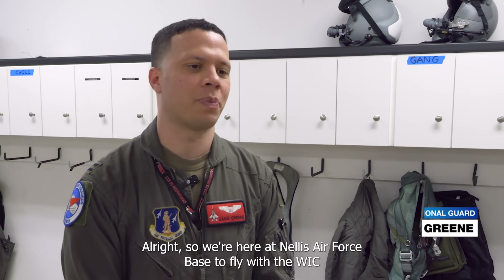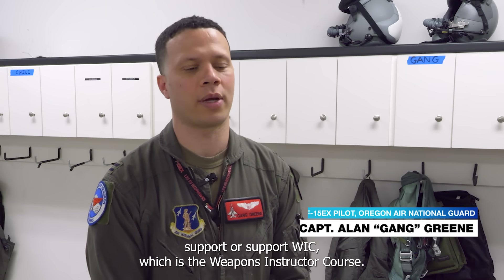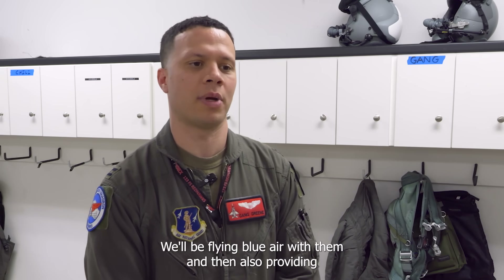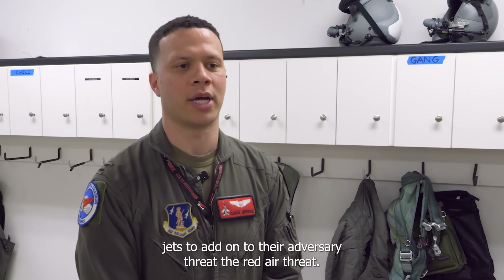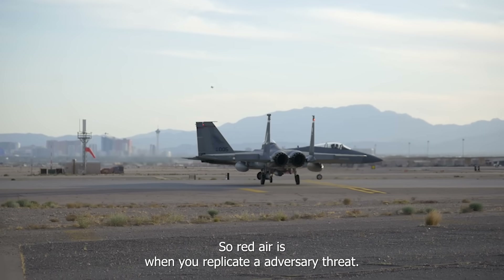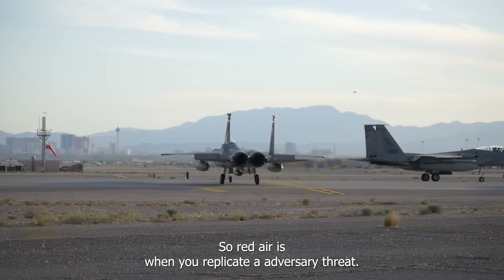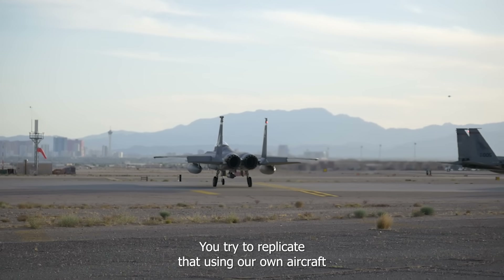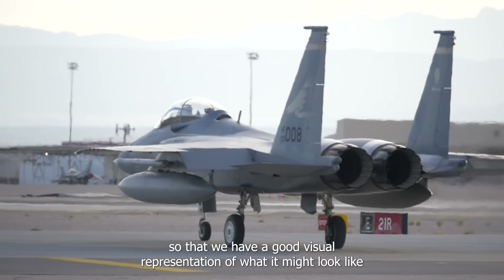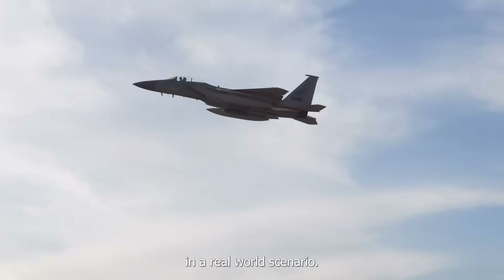We're here at Nellis Air Force Base to fly with the WIC support, which is the Weapons Instructor Course. We'll be flying blue air with them and also providing jets to add on to their adversary threat — the red air threat. Red air is when you replicate an adversary threat using our own aircraft, so that we have a good visual representation of what it might look like in a real-world scenario.